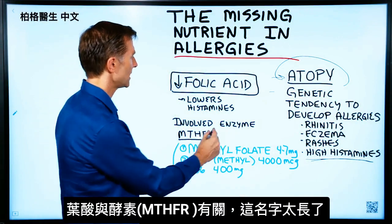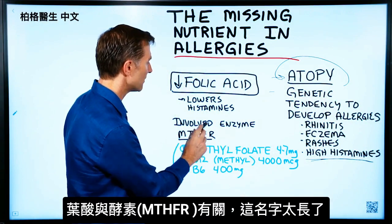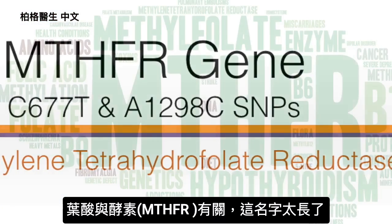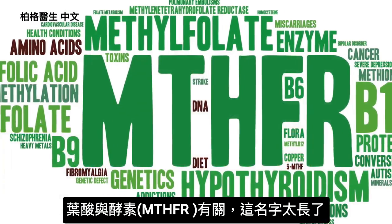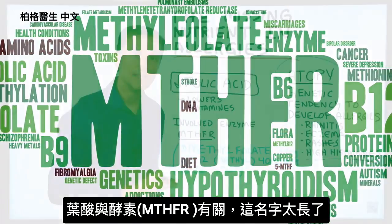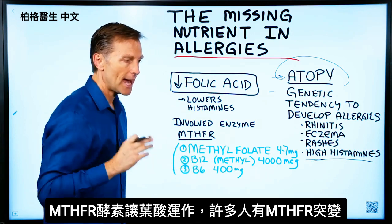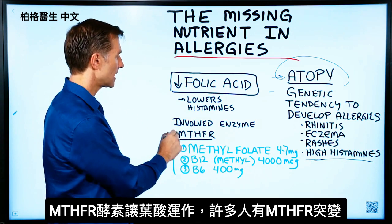Folic acid is involved with this enzyme, MTHFR — methylene tetrahydrofolate reductase. You didn't need to know that, but that's the name of this enzyme. This enzyme allows folic acid to work.